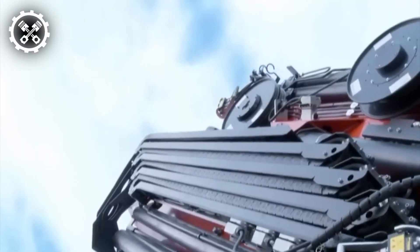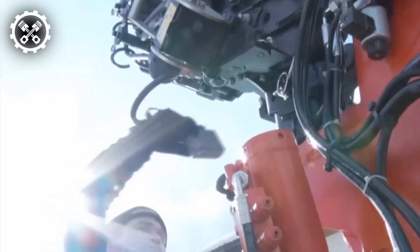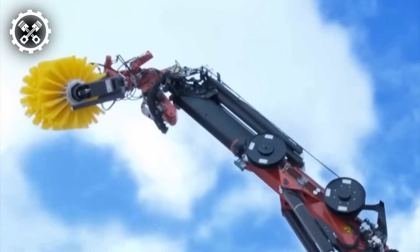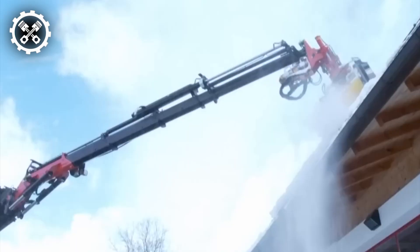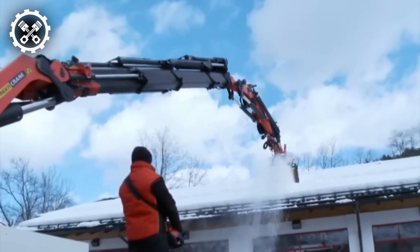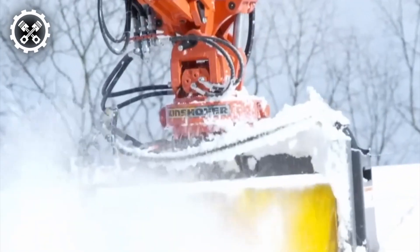Introducing the K1650L Crawler Bulldozer, a robust and versatile heavy equipment crafted for earth-moving and construction endeavors. Renowned for its durability, it boasts a resilient undercarriage and a potent engine, rendering it ideal for tackling demanding tasks in challenging environments. The operator's cab offers ample space and comfort, facilitating ease of movement, and incorporates a suite of features meticulously designed to enhance work efficiency.